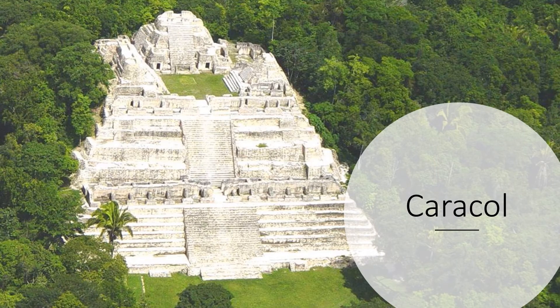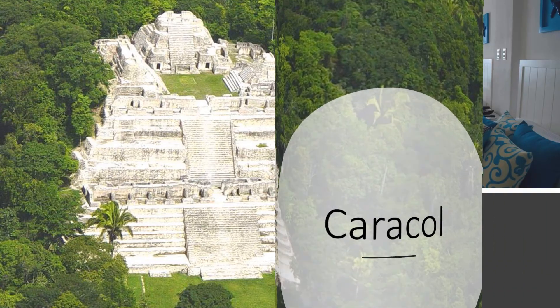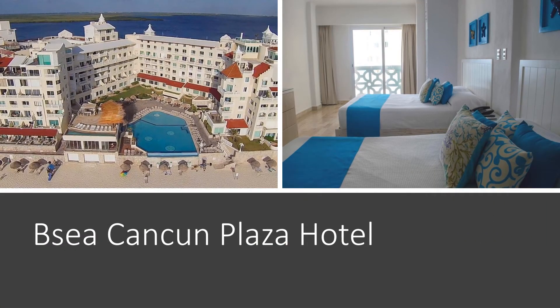Our last day in San Ignacio, we'll use that same tour company to visit Caracol, the largest site in Belize. The Caana pyramid there is still the tallest and largest building in Belize. Then our last full day, we'll drive all the way back up to Cancun, check back into the BC Cancun Plaza Hotel for our last night, and then the next day everybody flies home.